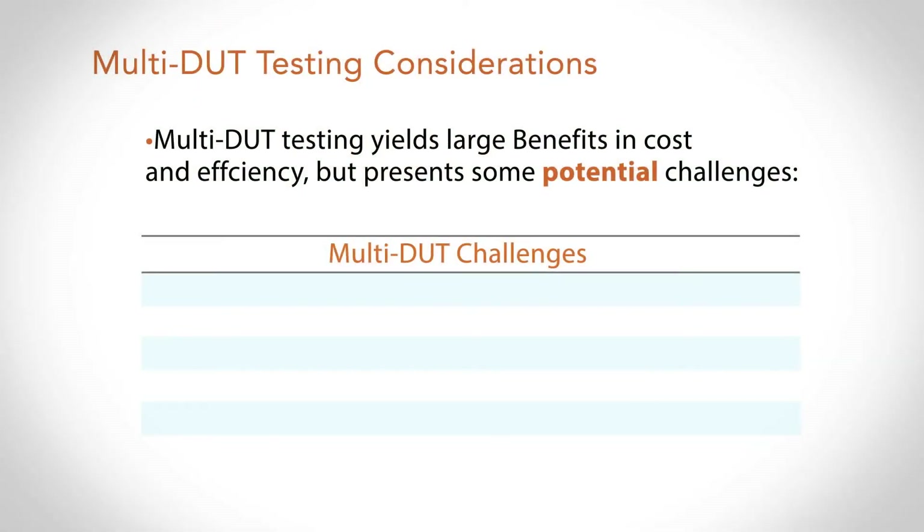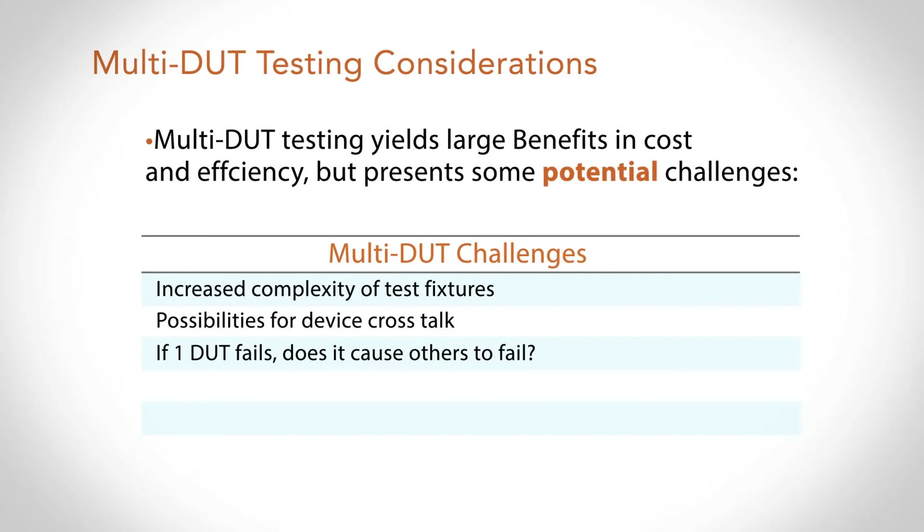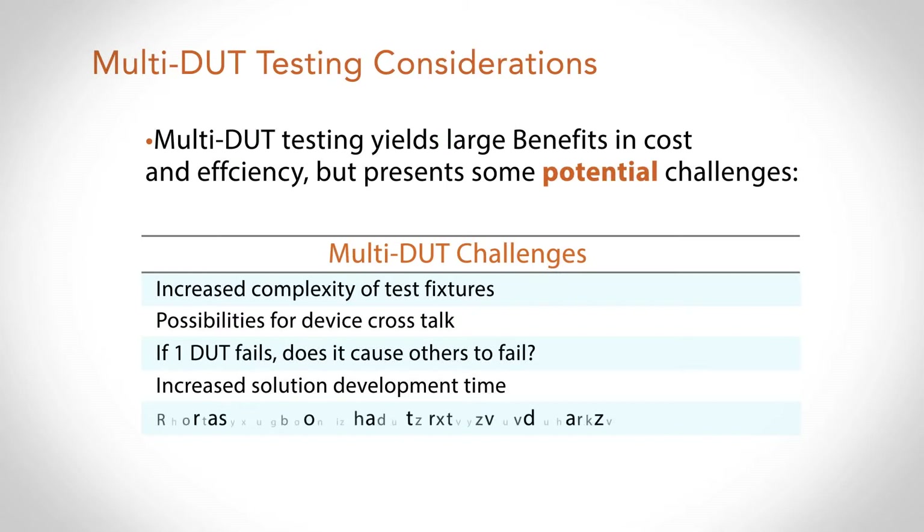However, multi-DUT does present some technical challenges that need to be overcome in order to successfully implement this in a production environment. The first challenge is potentially increased complexity on the test fixture — instead of a single device to be tested, we now have multiple that need to be interfaced to. This fixturing could also introduce the possibility for devices to talk to each other and affect each other's performance. We also want to make sure that if one device fails, it doesn't affect the performance of the other devices and reduce yield. Additionally, we don't want to increase time to market due to added complexity, so implementing multi-DUT needs to be easy. And lastly, there's just more data to deal with, so the test equipment needs to handle this in an efficient manner.